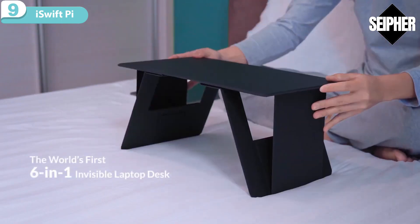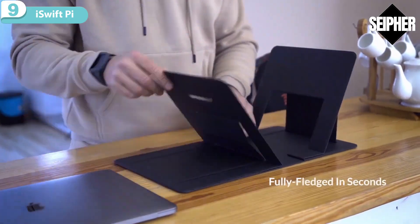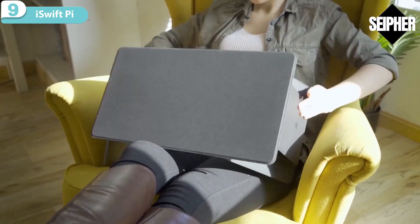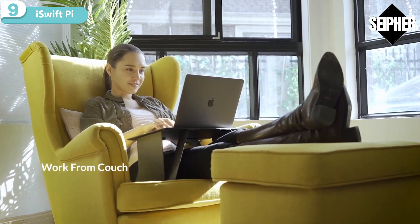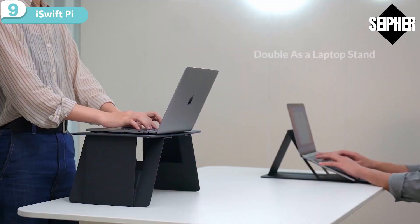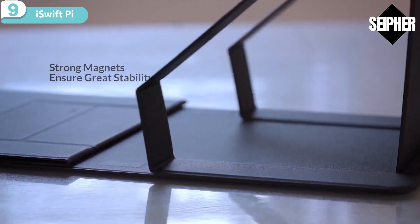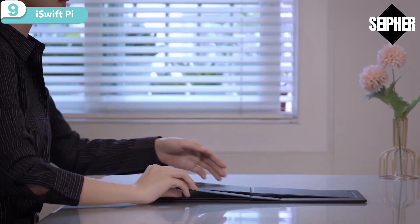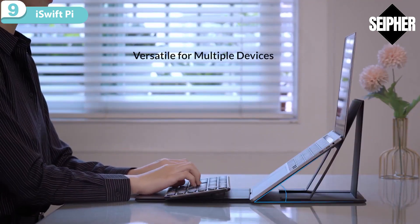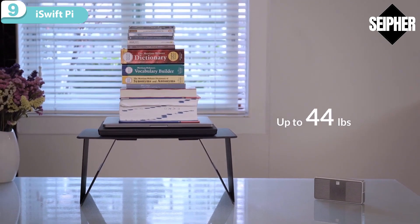Introducing iSwift Pi — a paper-thin laptop table for working from home on your bed, couch, or from the office. Folded into a table, it ensures you work at the most comfortable posture whether sitting or standing. When unfolded, it is flat, lightweight, easy to store and transport. Its six different supporting modes are versatile enough to fit your different needs, and its strong magnets enhance the stability of the whole structure. iSwift Pi will reliably boost your efficiency while relieving back and eye strain during long working hours, firmly holding the weight of all kinds of devices up to 44 pounds.